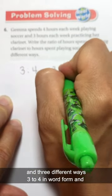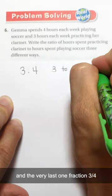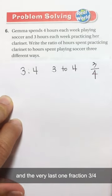Three to four in word form, and the very last one in fraction form: three over four.